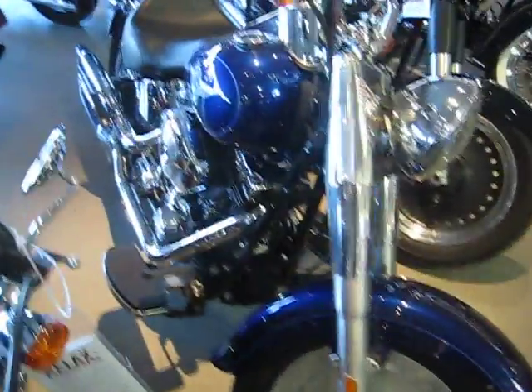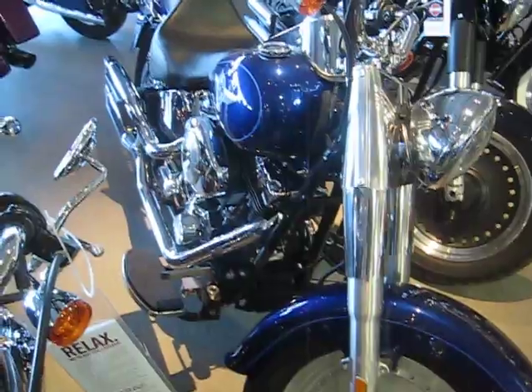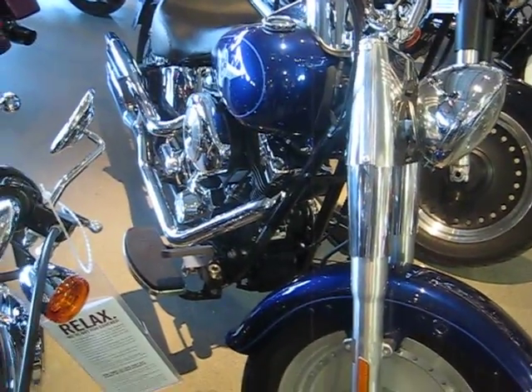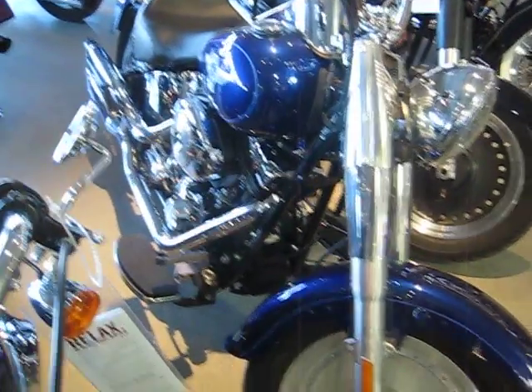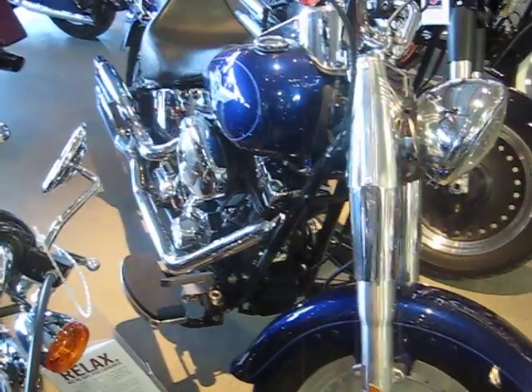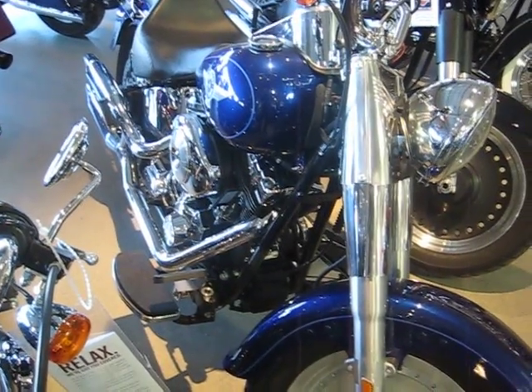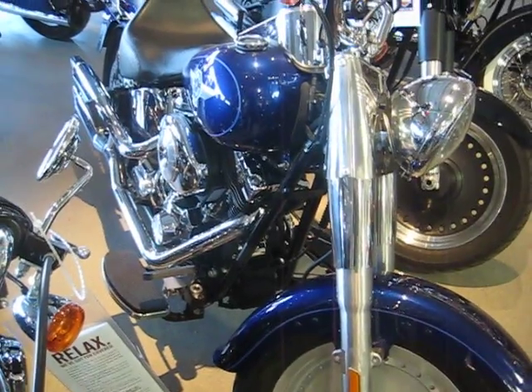There you go folks, a quick look at our stock number U582. It's a 2006 Harley Davidson Fatboy in deep cobalt blue. The bike only has 1900 miles on it. If you're interested in this Fatboy, give us a call at 516-409-9200 — we'd be happy to get you on this 2006 Fatboy with 1900 miles in deep cobalt blue. Thanks for looking.